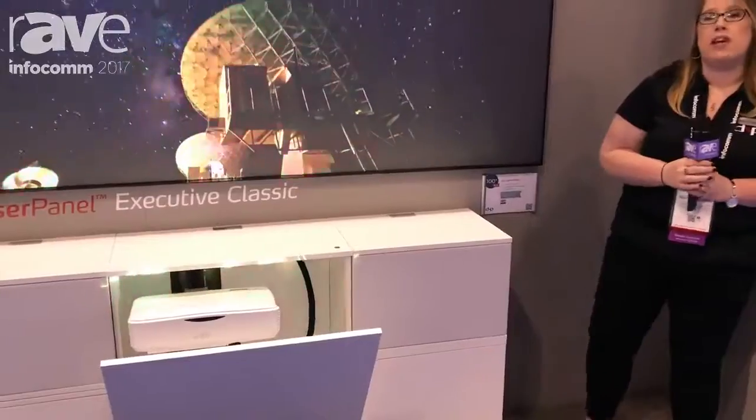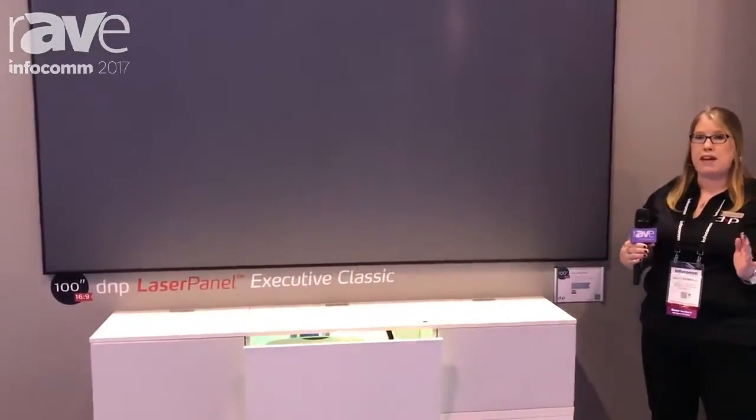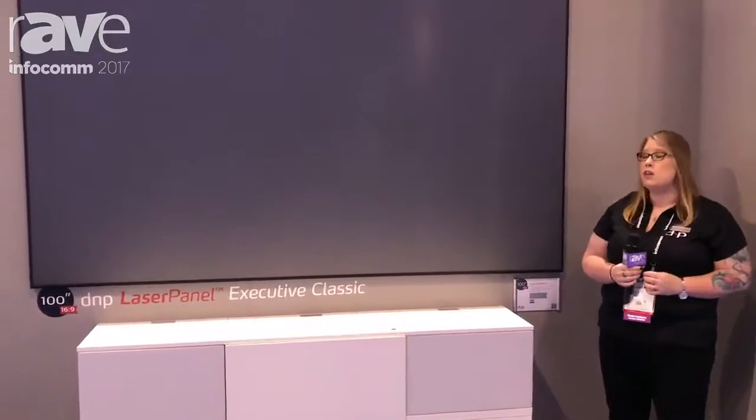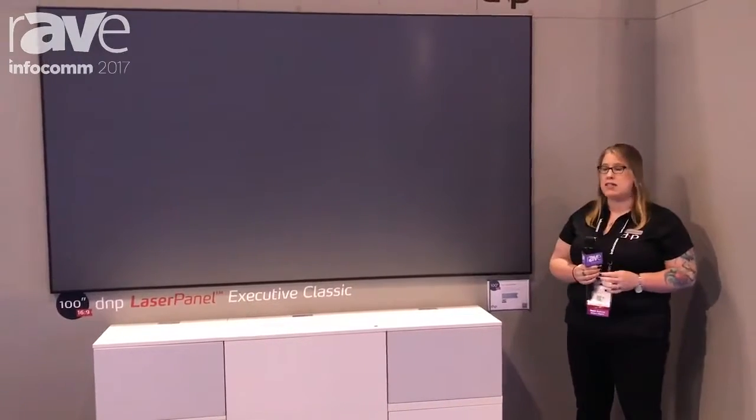The cabinet comes in three different models for a single cabinet, as well as being able to expand that to a three-piece or a five-piece system, and also allows for drawers and acoustically transparent doors if you wanted to put your speakers or an IR receiver inside.